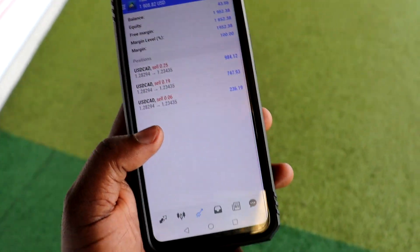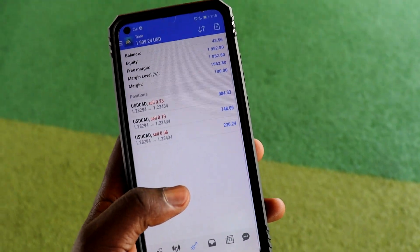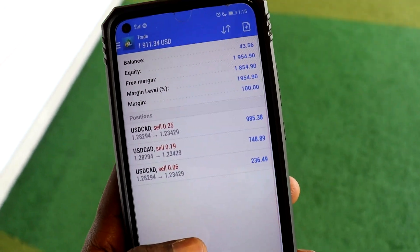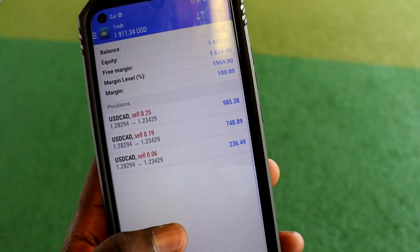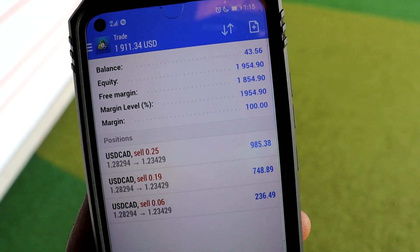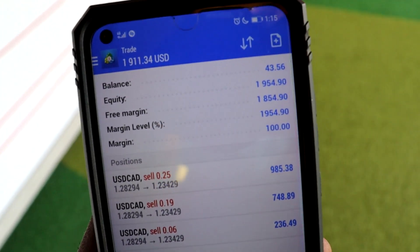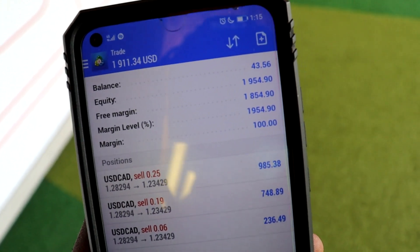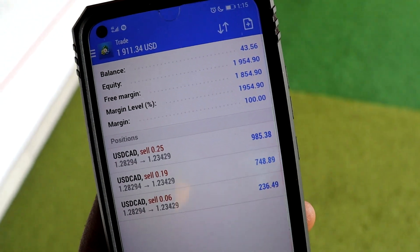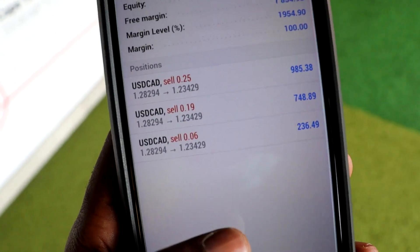What's good, it's your boy Wheezy back again with another video. In today's video, I'm gonna show you how I managed to turn $43 US dollars up to $1,900. As you can see, the balance was $43 and now the equity is $1,954. I managed to turn $43 up to $1,900 — you can do the same.